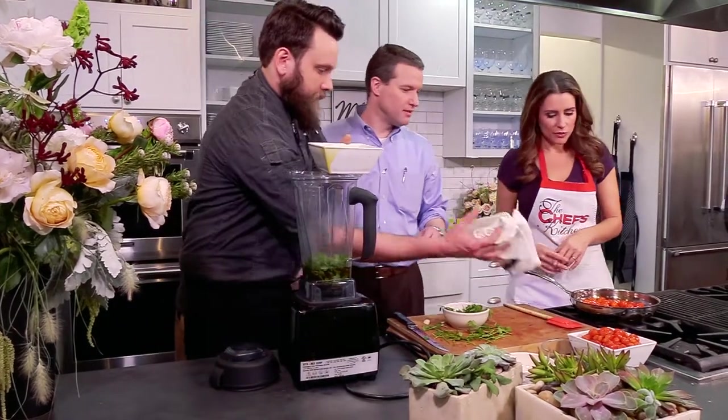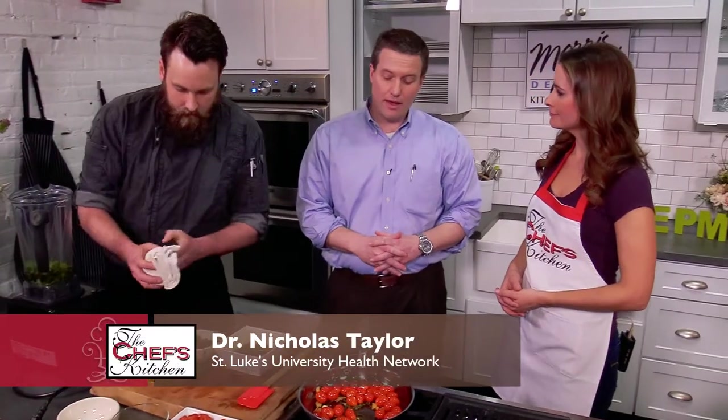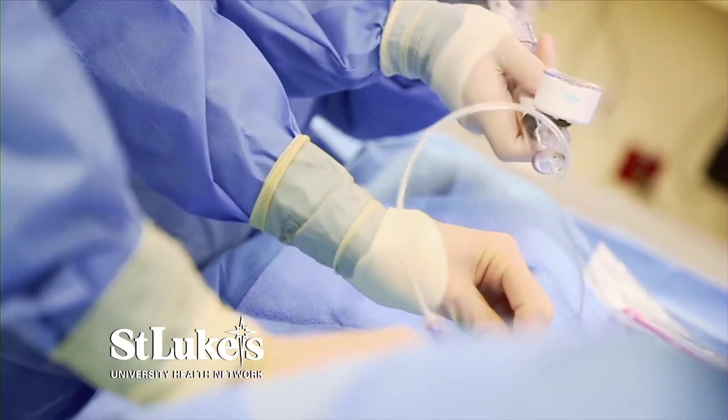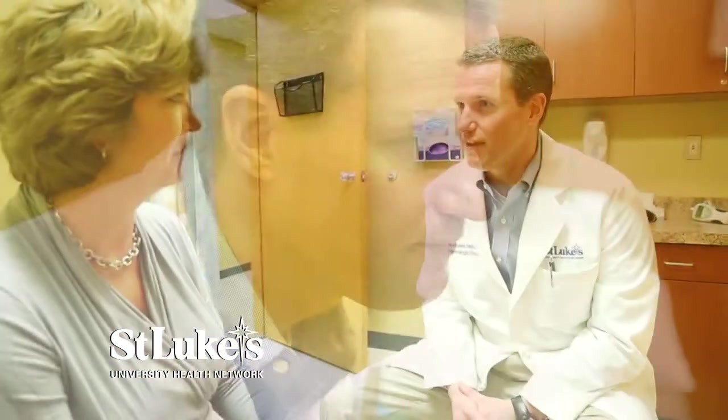Doctor, can you tell me about what you do on a daily basis at the hospital? I do both things — clinical medicine as well as the administrative component. You wear a lot of hats. Yes, which actually keeps things interesting. I'll usually operate one day all day, or see patients all day, or have an administrative day and go to meetings. We try to break it up so it stays interesting.